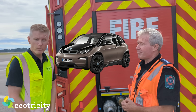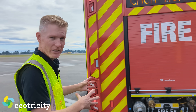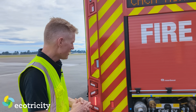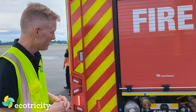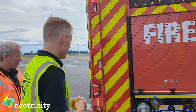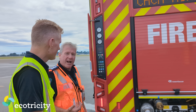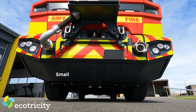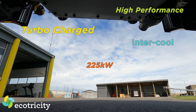Basically it's like a BMW i3 with a tank of water. This apparently has a BMW diesel engine in it — unlikely to be used in most situations. We're not running a 9-litre engine; we're running a small 225-kilowatt high-performance, intercooled, turbocharged diesel engine.